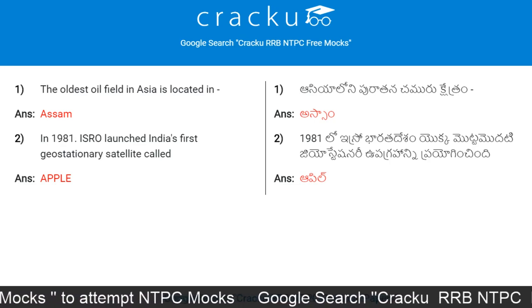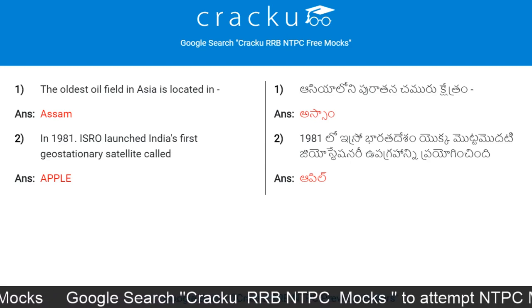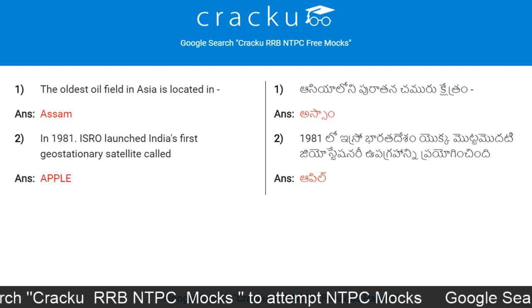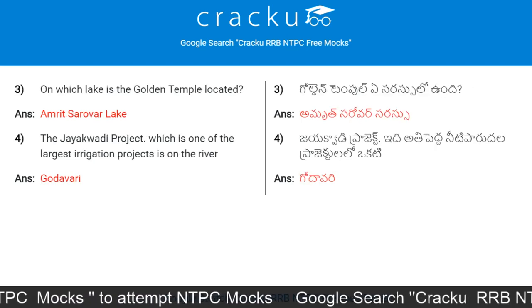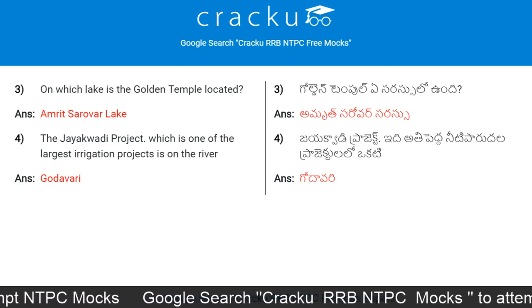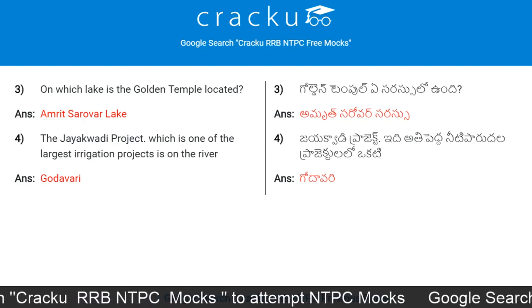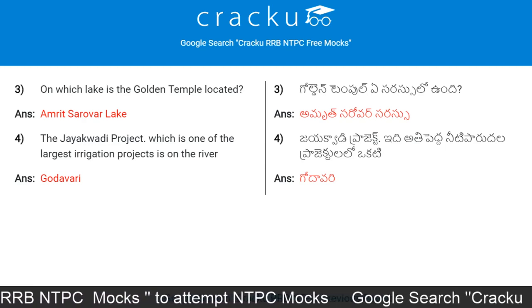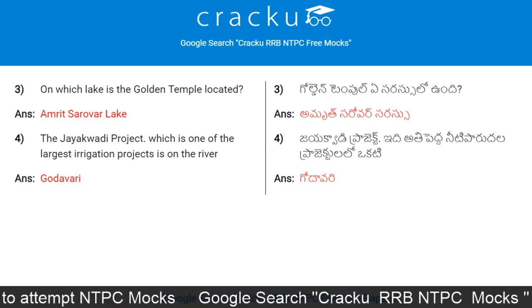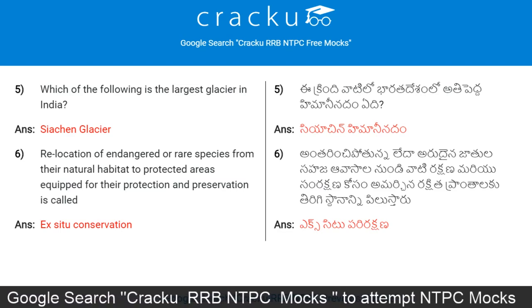Today's first question: the oldest oil field in Asia is located in Assam. In 1981, ISRO launched India's first geostationary satellite called APPLE. On which lake is the Golden Temple located? Amrit Sarovar Lake. The Jayakwadi Project, which is one of the largest irrigation projects, is on the river Godavari. Which of the following is the largest glacier in India?